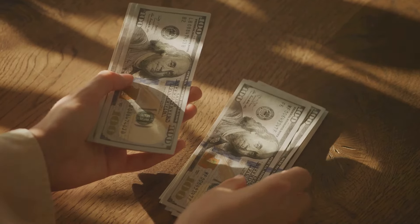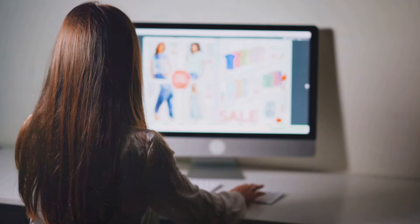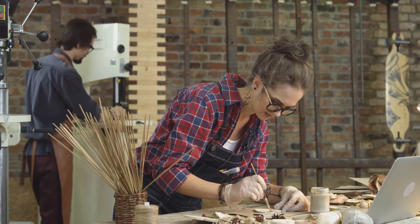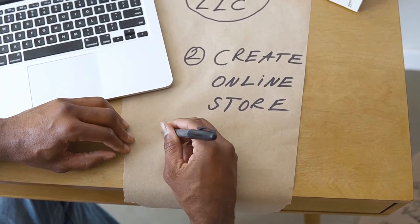Hey there, hustlers! Ready to turn your creative passions into cold, hard cash? Today, I'm going to show you how to make big bucks on Etsy, step-by-step. Whether you're a DIY master or a craft newbie, this guide is for you. So grab your notepad and let's dive in.